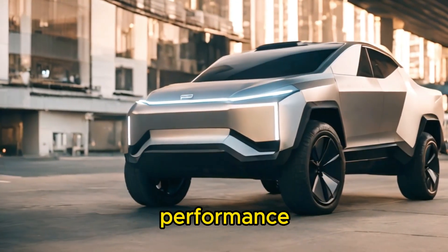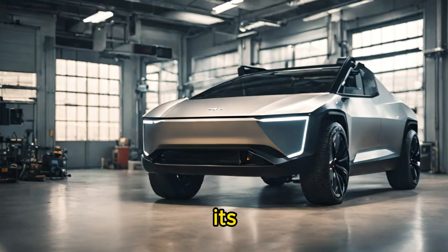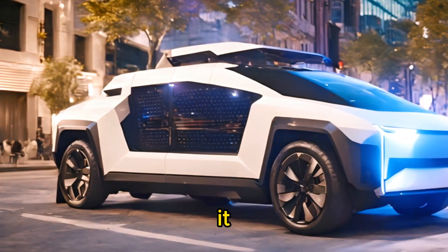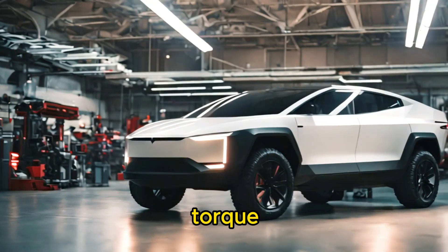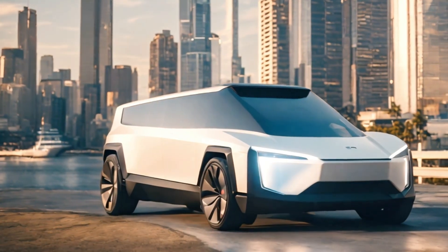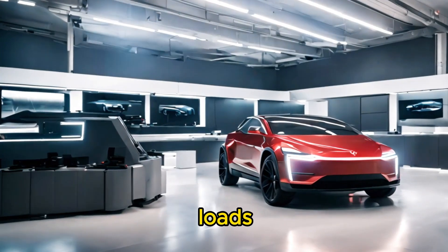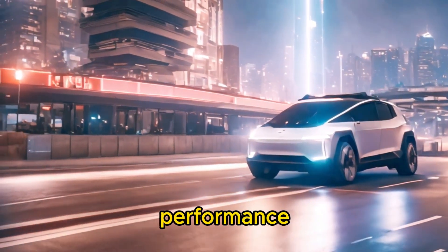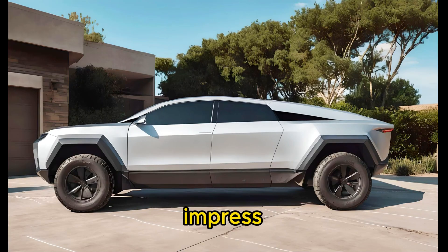When it comes to performance, the Cybertruck is in a league of its own. Equipped with Tesla's state-of-the-art electric powertrain, it delivers jaw-dropping acceleration and torque that rival even the most powerful gas-powered trucks on the market. Whether you're towing heavy loads, hauling cargo, or simply enjoying the thrill of the open road, the Cybertruck's performance capabilities never fail to impress.